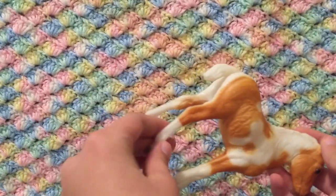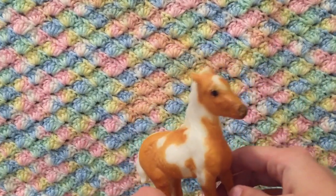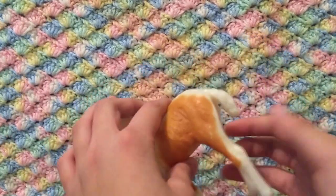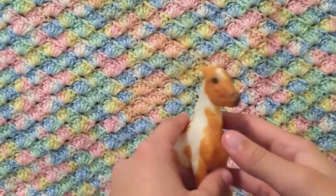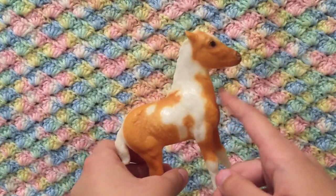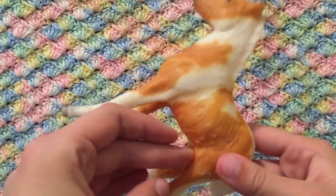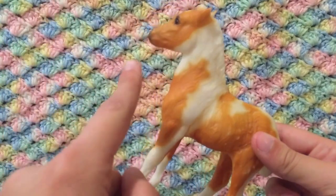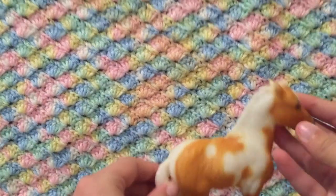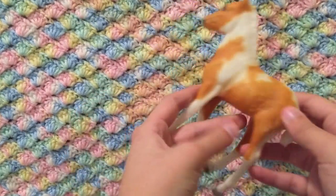Now we're into the horses. I'll start with foals, then some classics, then the traditionals. First up is Stormy — Misty's foal. I didn't get Misty but I got her foal, and he is beautiful. I love paints and palominos — a palomino was the first horse I ever rode. He is traditional-size foal and I love him to bits.